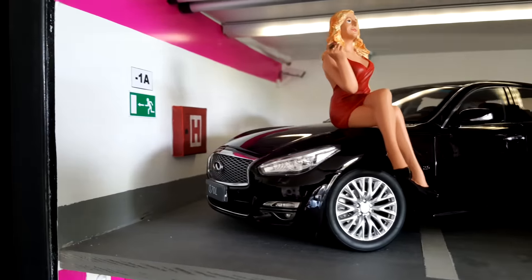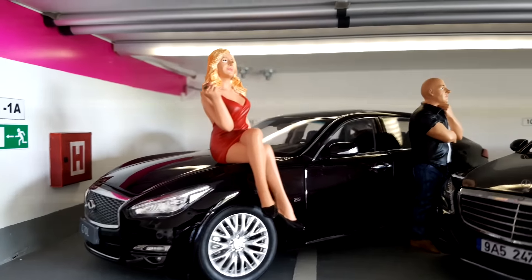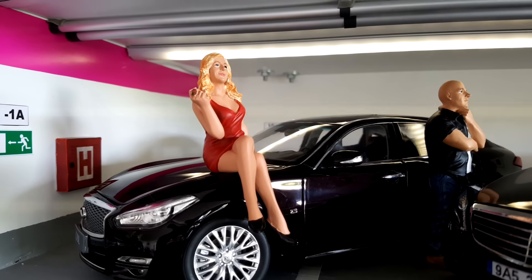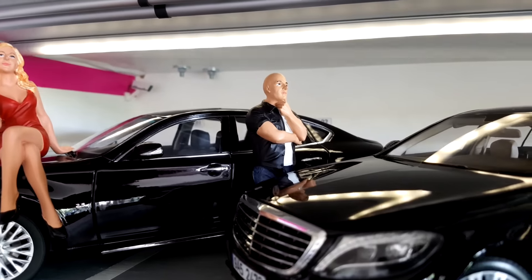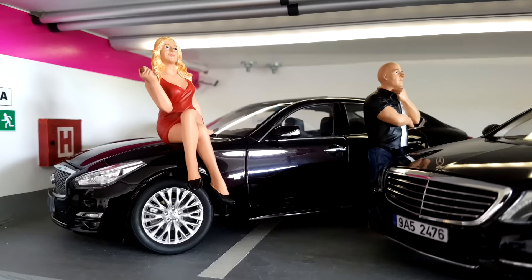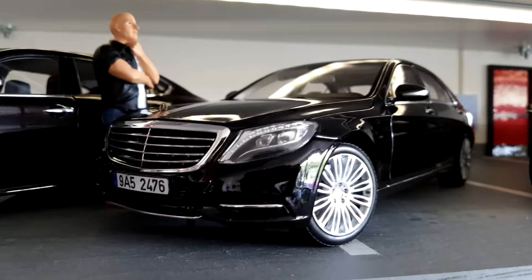Moving to the next floor, on the left side we have the Infiniti Q70 Long. There are also some figures here for decorative purposes. And here we have another Mercedes-Benz S-Class, this time with a custom license plate.